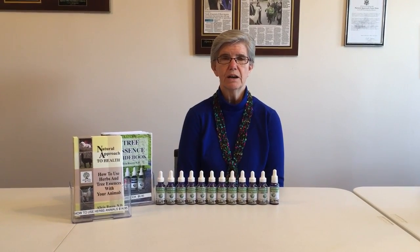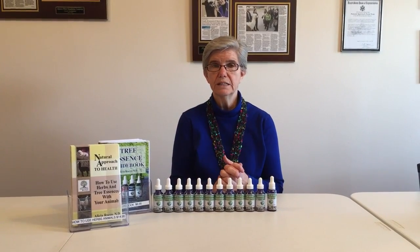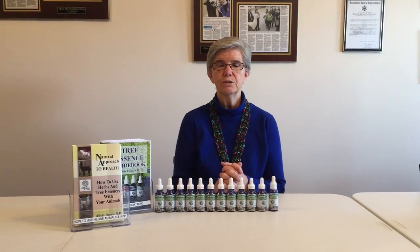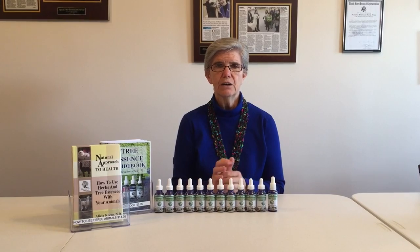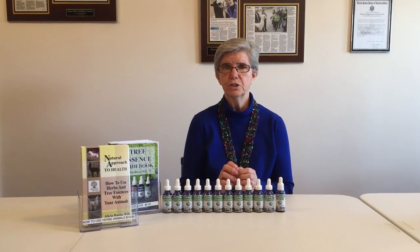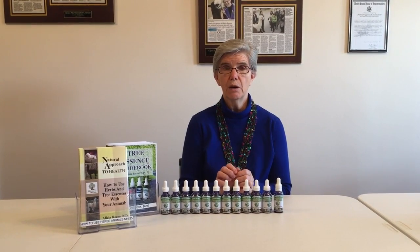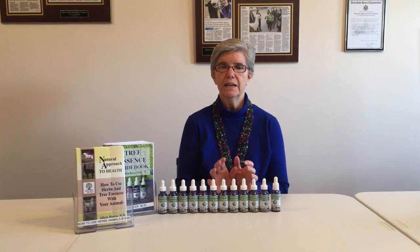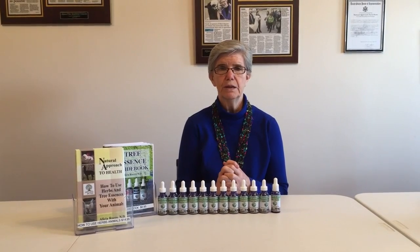We have a llama as well and he likes to take essences too. There are a lot of various ways to use these essences. One — and the quickest way — is to put it in their water or their food. You can also spray it, though some animals don't like spraying. You can also take the alcohol out: just put the directed amount into some hot water, not boiling, allow it to cool, and the alcohol will evaporate so you can still use the essence to help with behavioral issues.